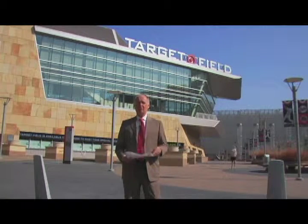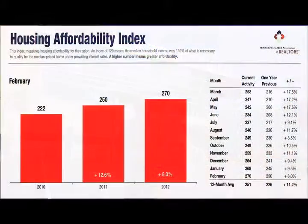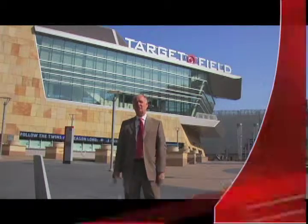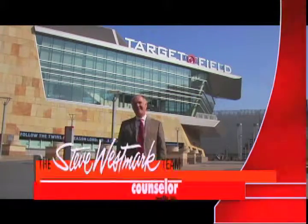The last chart I'm going to show you is the one that shows affordability of housing. Today, with today's interest rates and the prices on housing, we are at record highs for housing affordability. Make it a great day. Thanks for watching my video blog this week. And go Twins!